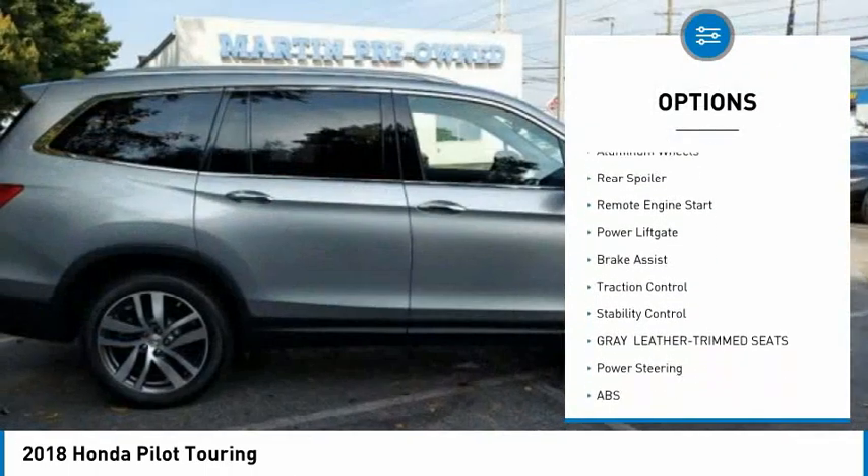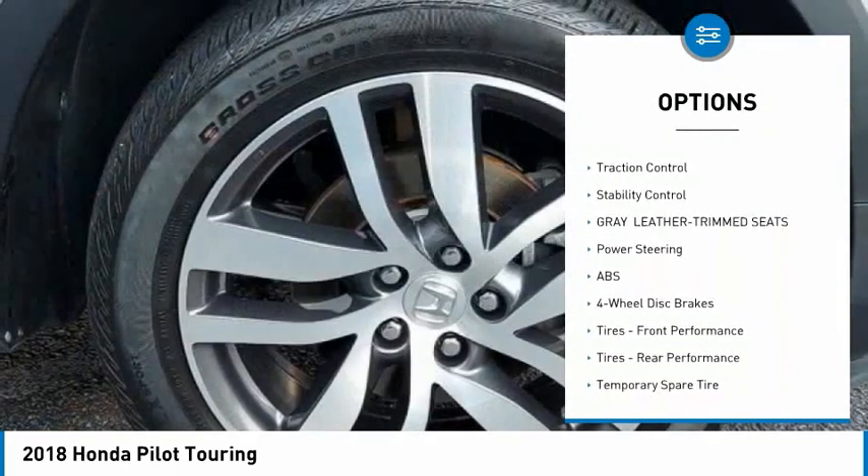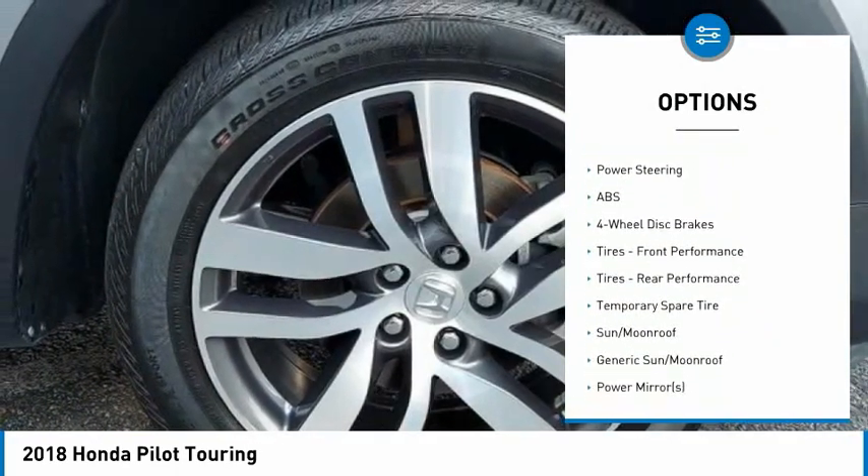All-wheel drive. Heated mirrors. Aluminum wheels. Rear spoiler. Remote engine start.